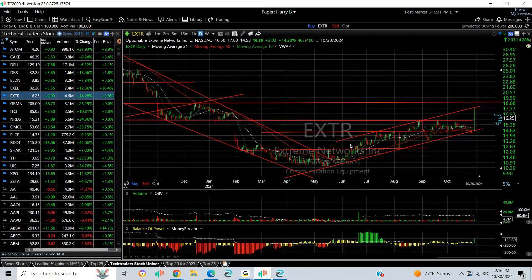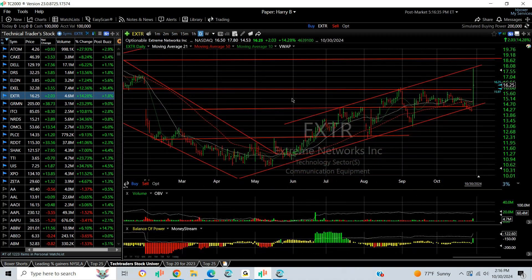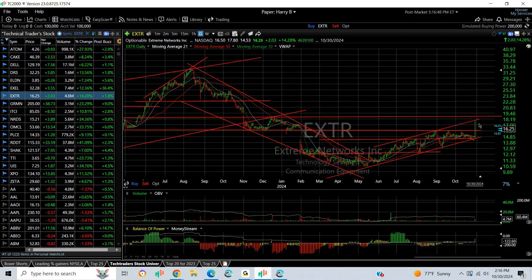EXTR, Extreme Networks, also popped out of a pattern with a big spike, jumping from $14.53 to $17.80, finishing at $16.25, up $2.03 or 14%. Nice movement, good volume, but it did back off to test the breakout point. Let's see if it backs and fills or extends, but if it does extend, I'm looking for a move to $18.75 as my next target.